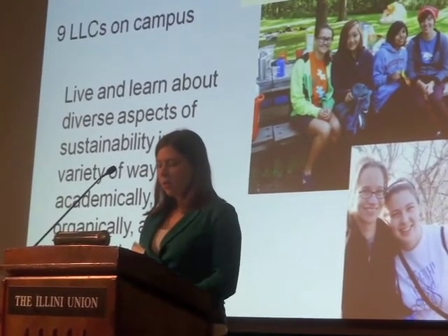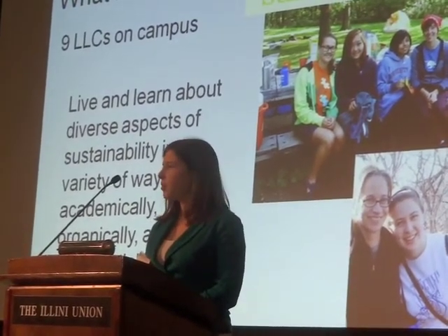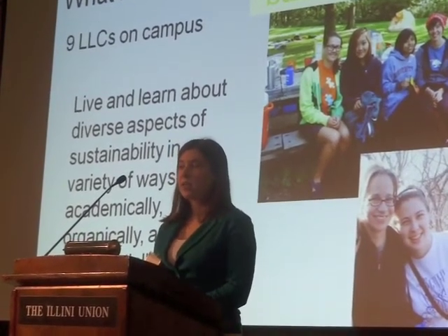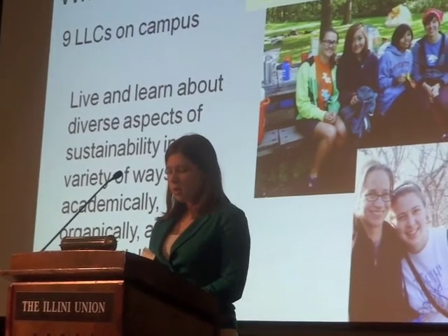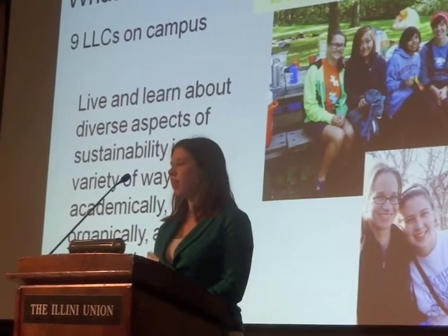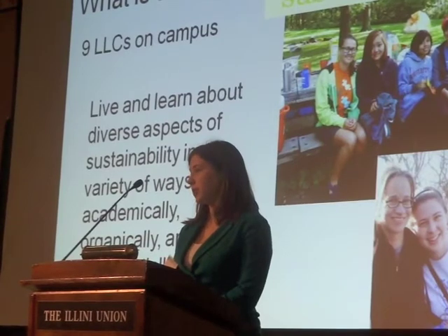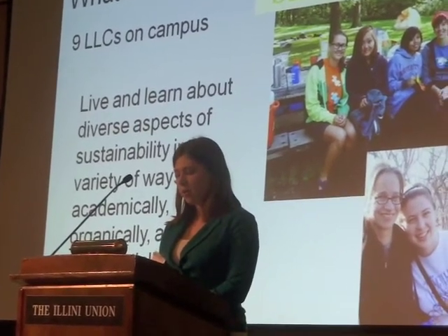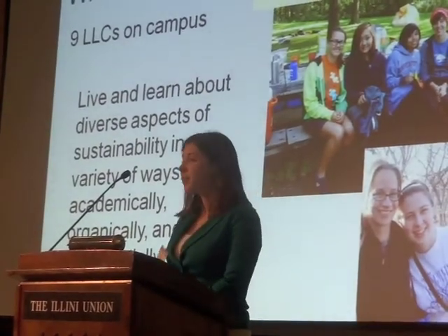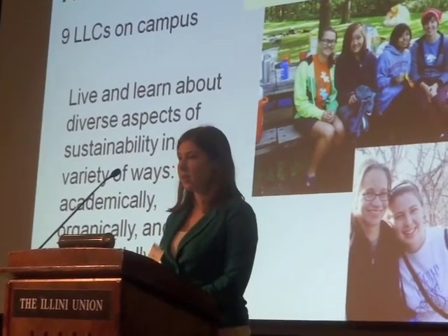Academics are certainly one of the main focuses on our campus. In the Living Learning Community model, we believe that this learning goes far beyond just the classes you take and goes into the places of residence. We continue to provide the social resources and community development you see in any traditional form, but with supplemental academic resources to help students learn under our motto of living and learning about diverse aspects of sustainability academically, organically, and experientially.